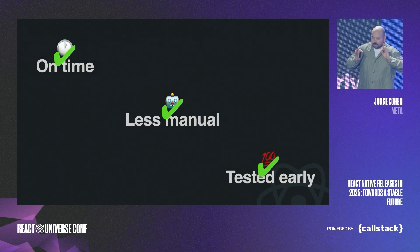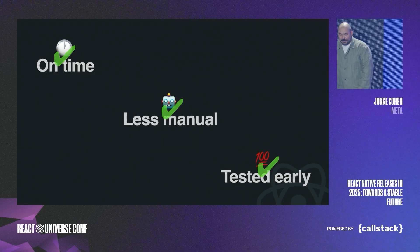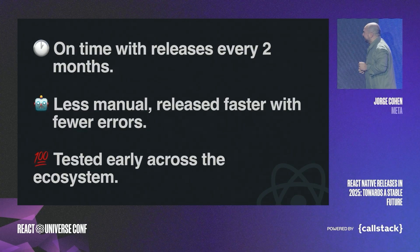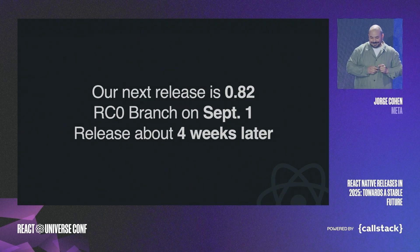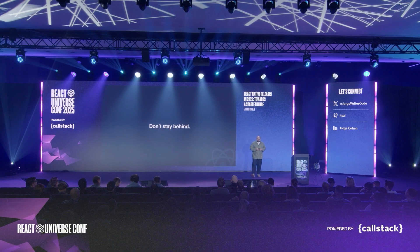So to recap: we're on time with one release every two months, releases are less manual and ship faster with fewer errors, and they're tested early across the ecosystem. Our next release is 0.82 — the RC branch cut was a day or two ago, and the release is going out in four weeks. My ask to you: don't stay behind. How many of you are using the latest React Native 0.81?